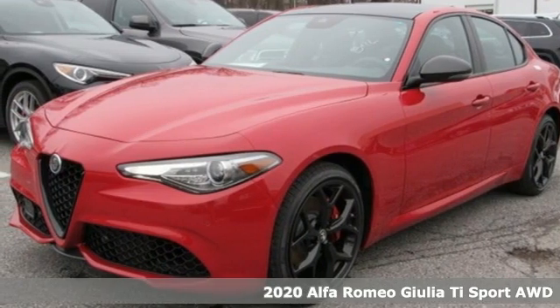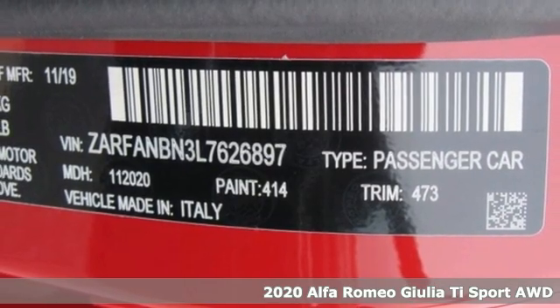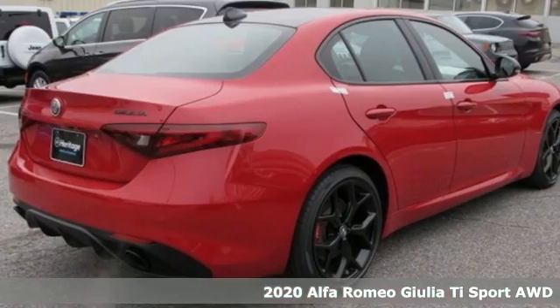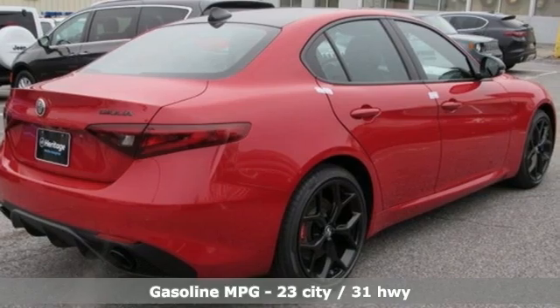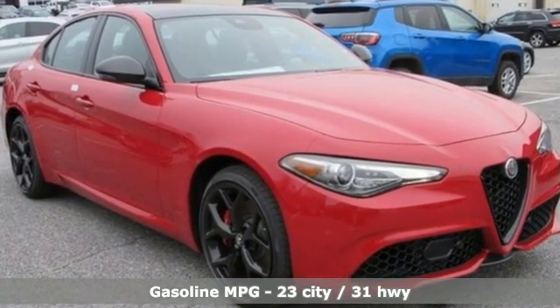Here's a new 2020 Alfa Romeo Giulia. Behind the wheel of the Giulia, you experience the convergence of engineering and emotion. This world-class sports sedan delivers fun-loving driving dynamics showcased in an undeniably hot-blooded package.